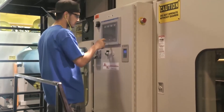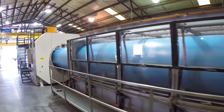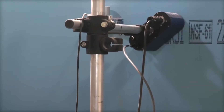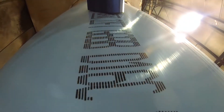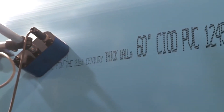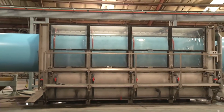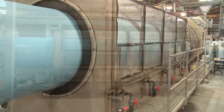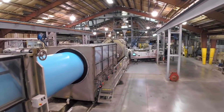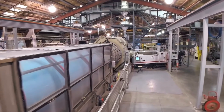A precise speed is required to ensure that the walls of the pipe have a consistent specified thickness. Prior to the pipe moving into the puller, an inkjet printer imprints specific manufacturing information on the cooled product, allowing every piece of pipe made to be tracked. In this particular case, 60-inch cast iron OD pipe with a dimension ratio or DR of 51 is being produced. Currently, Diamond Plastics is the only manufacturer in the world capable of producing this product.